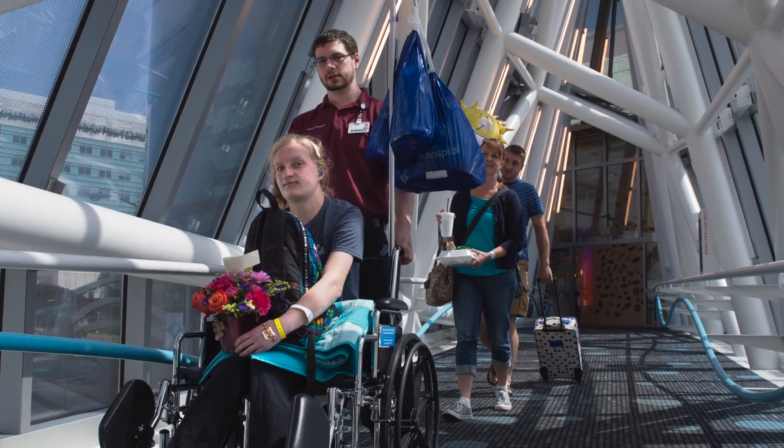A vast majority of kids are out of the intensive care unit and heading home within three days after surgery.